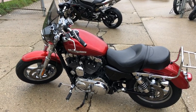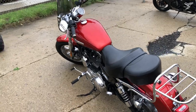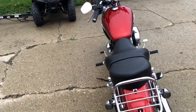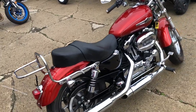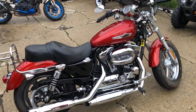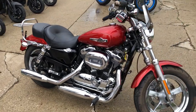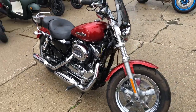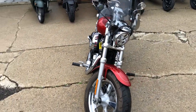2014 XL 1200C for sale, only 9,209 miles. Super clean metallic candy apple red paint shines like new. Got some chrome wheels, quick detachable windshield, luggage rack. Low miles, nice clean bike — come and get it.